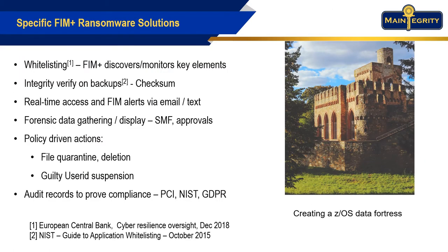What can FIM Plus do to help? Whitelisting is the number one recommendation of most security experts to avoid ransomware attacks. FIM Plus has been able to discover all of the programs, parameters, JCL, and other components essential to the operation of your system.